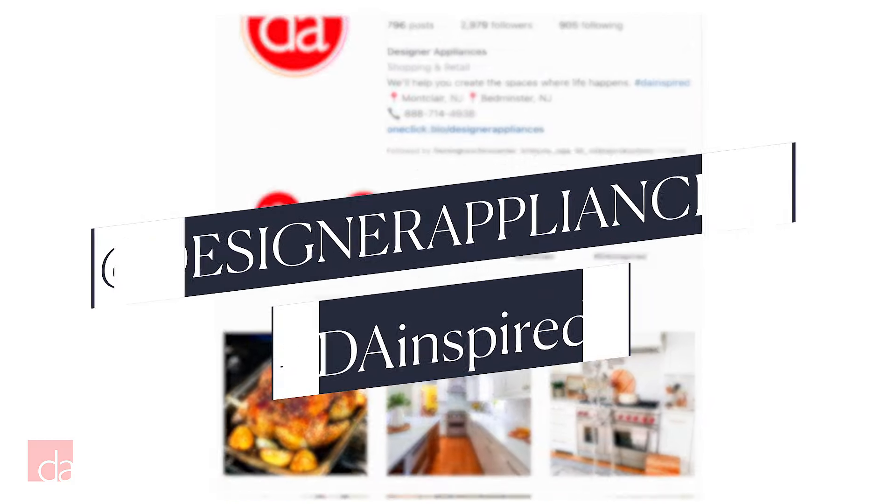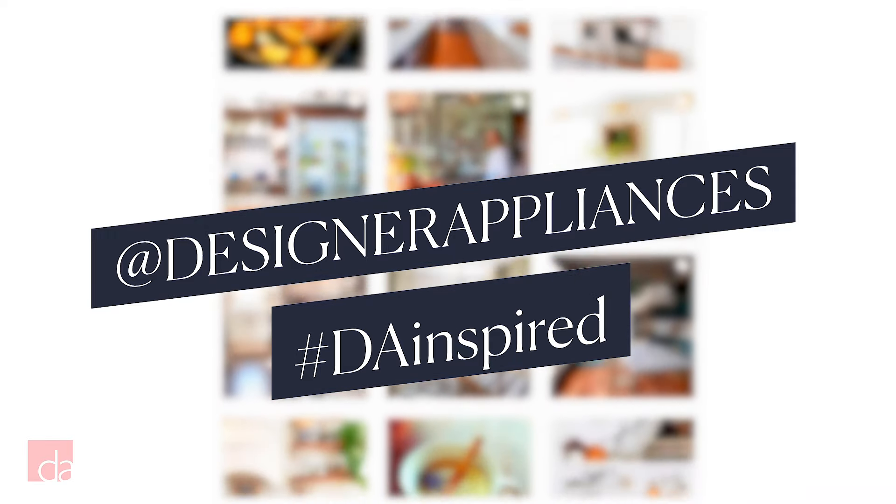Are you on Instagram? Follow us at designerappliances to see real-life kitchen renovations and get ideas to make the most of your living spaces. We've talked up all the great things about True, but we want you to have the full picture before making a decision. Now let's hit on some reasons you might not want a True fridge.